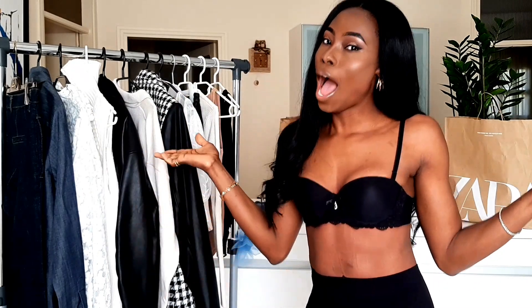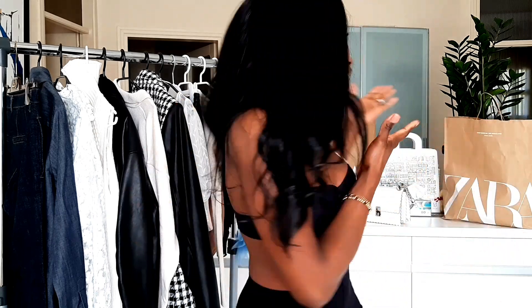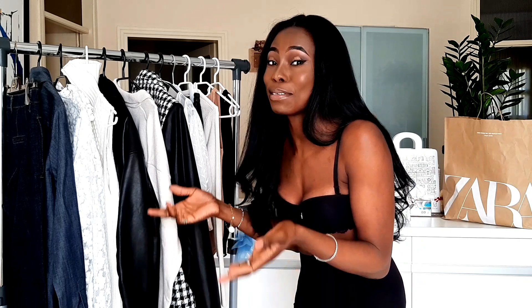Hello guys, good morning and happy Valentine's Day! Make sure you go out today with your lovely one. This is my very first Zara haul — I'm so excited! If you're not subscribed, make sure you hit subscribe. Thank you for doing so, and if you are already a supporter, thank you so much, God bless you.